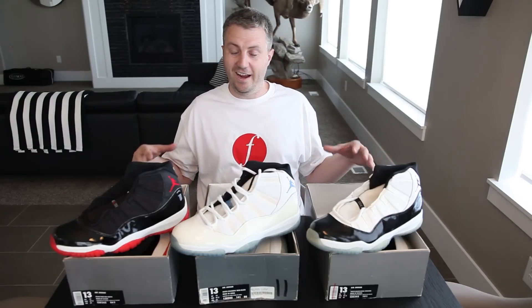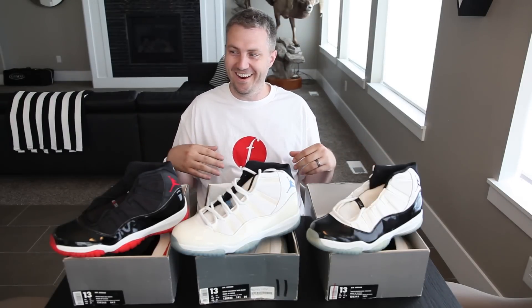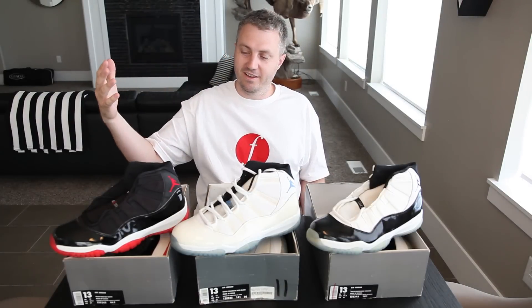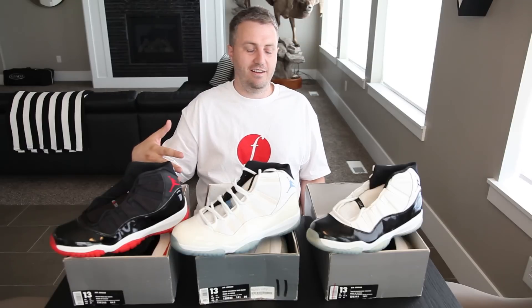What's up guys, back with another video. I promised I'd pull out some of my collection, so I decided to start with some of the originals. What we got here in front of me I call the Holy Trinity — we've got the Concordes, the Columbias, and the Breds.